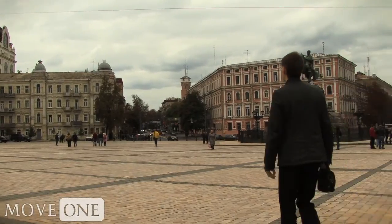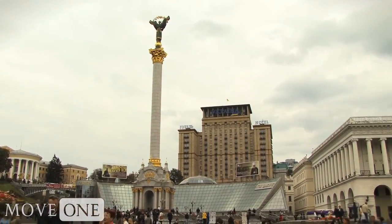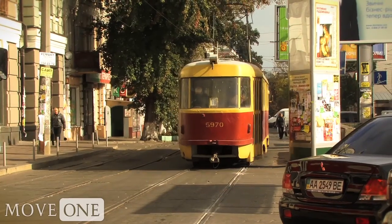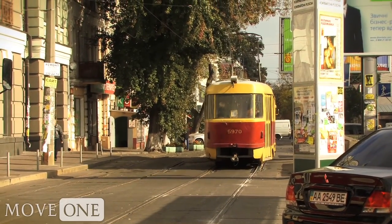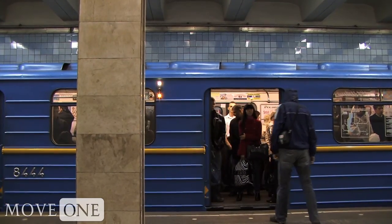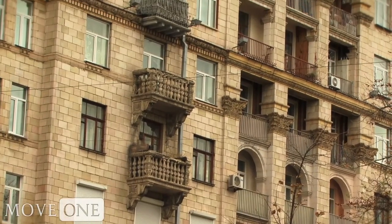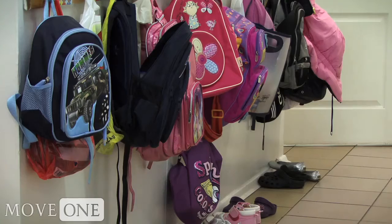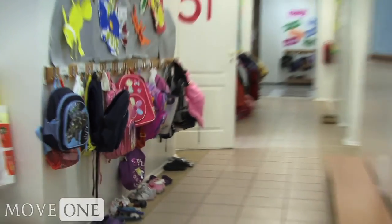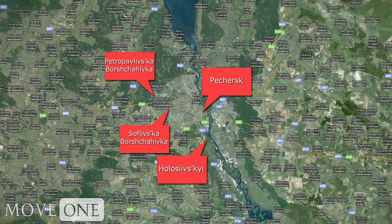Single expats or those without children often choose to live in flats close to the center core of the city, near Independence Square. Downtown residents have easy access to both public transportation and work, and this is where entertainment is at its liveliest. Families looking to optimize breathing space with the work and school commute may prefer one of the four right bank areas that have single-family homes thrown into the mix.